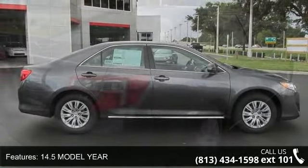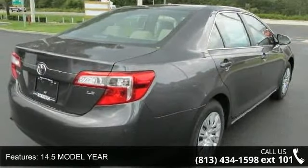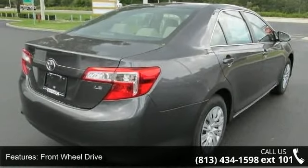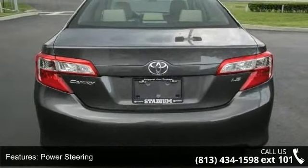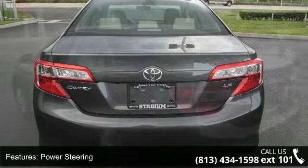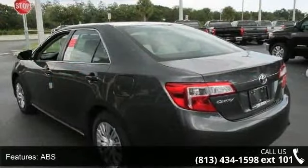This vehicle's top features include daytime running lights, driver vanity mirror, front head airbag, passenger airbag, rear side airbag, cruise control, engine immobilizer, wheel covers, and keyless entry.